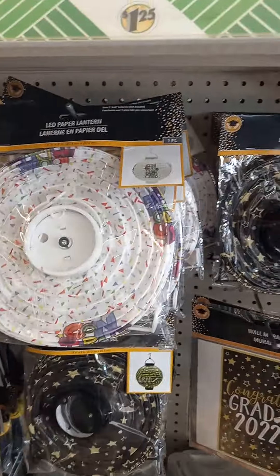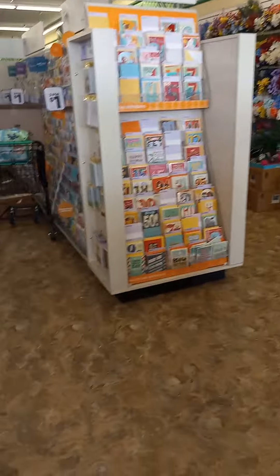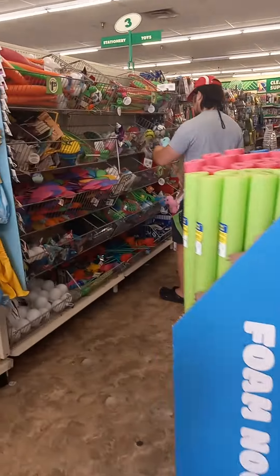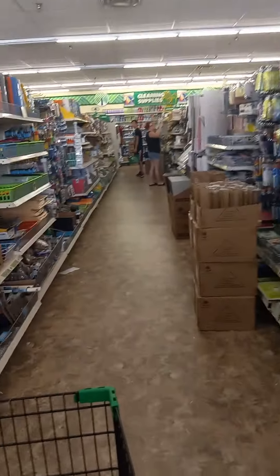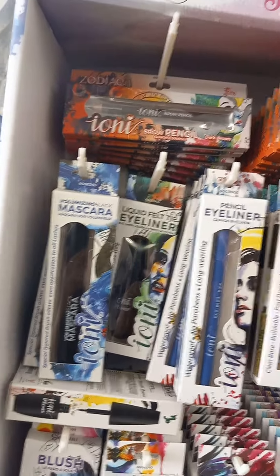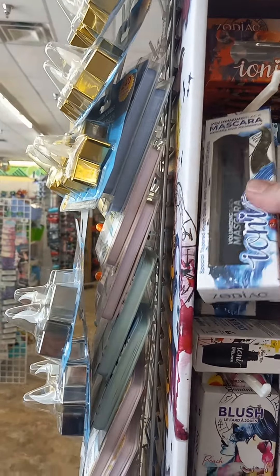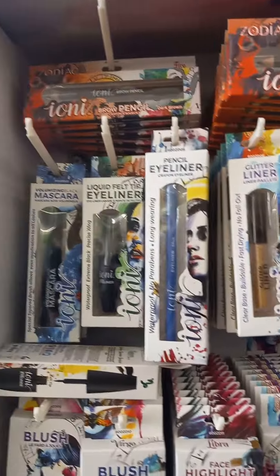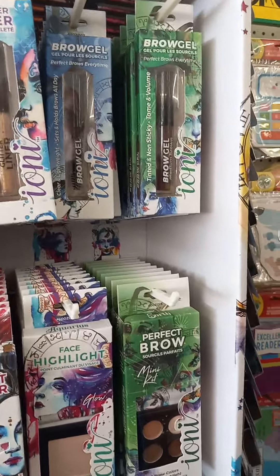This is all the graduation stuff for 2022. It's kind of picked over because everybody's probably already planning their parties. But down here — look at this Zodiac makeup bar. That's kind of cool. They've got mascara, liquid eye felt pen, eyeshadows and colors. That's new.